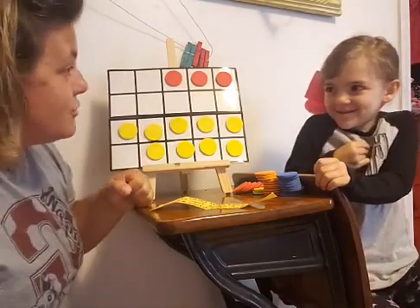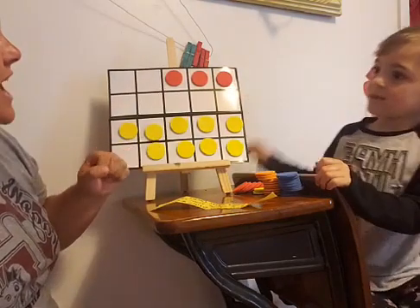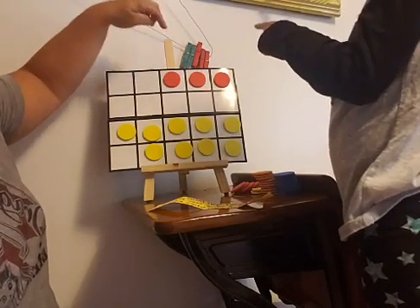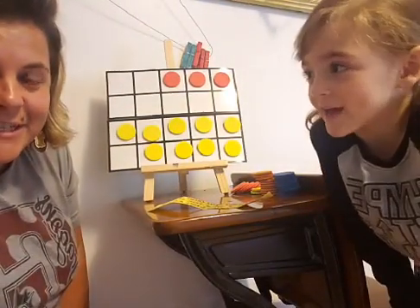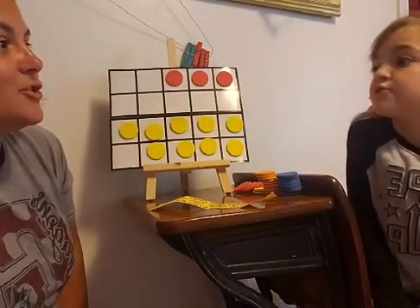Do you remember how to count up? Instead of counting again, start with nine and then go: nine, ten, eleven, twelve. That's the count-up strategy. Nine and three make twelve.